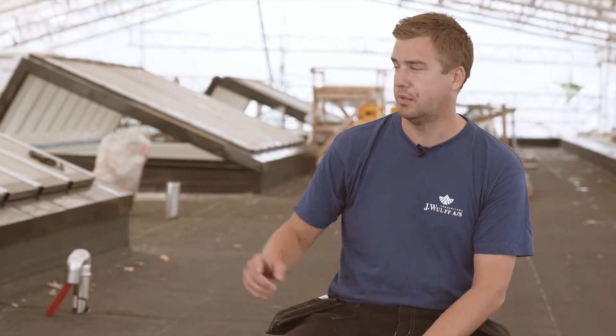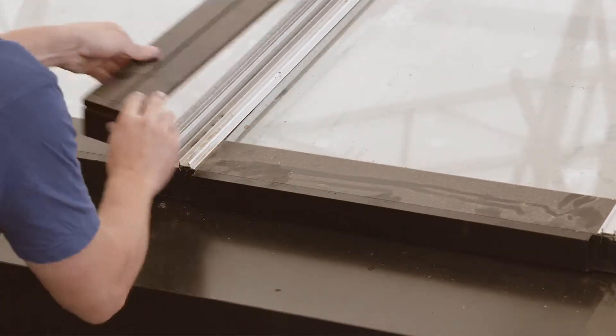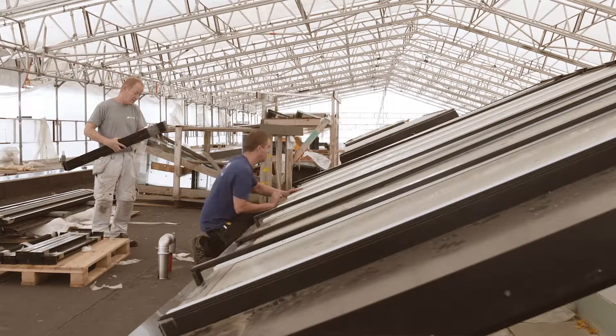Here today we're building an asymmetrical modular skylight. The Velux modular skylights are much faster to install. We mount them with suction cups because they lock into place, unlike the other products.